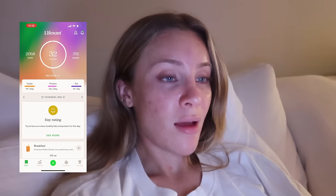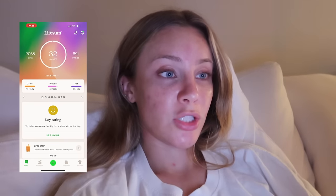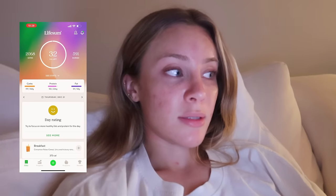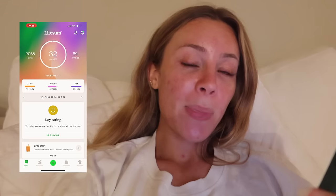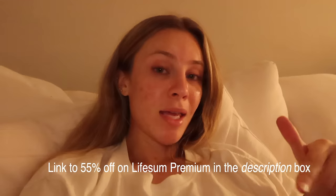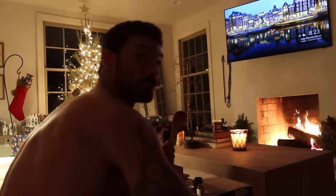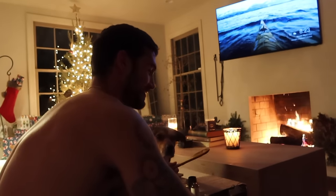Alright, I'm done eating for the day. Let me show you my Lifesum score — my day rating is a smiley face, which is pretty good. I'm only 32 calories under, which is fine. It says I'm low on protein, but honestly that's okay because I've had enough for my body weight. If you want to check out Lifesum, there's a link in the description with 55% off for premium membership. I'm going to go to sleep now — so tired. See you next time!